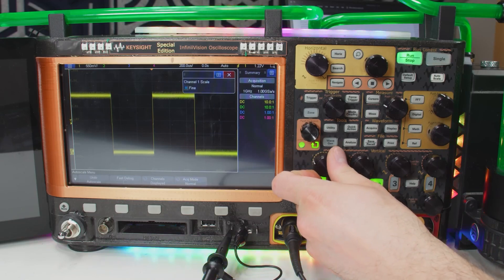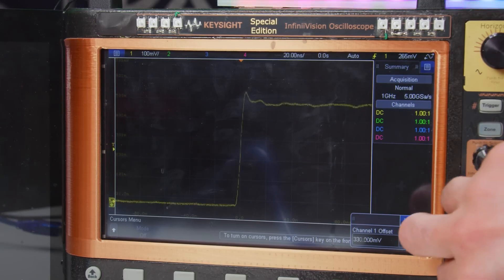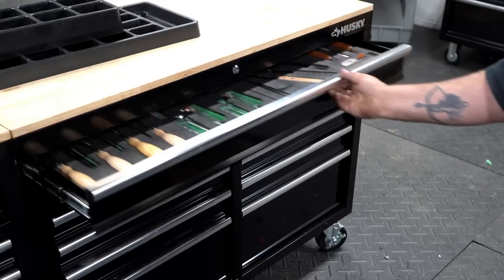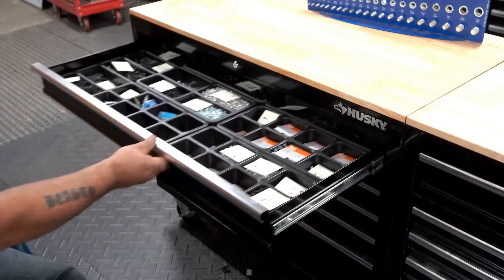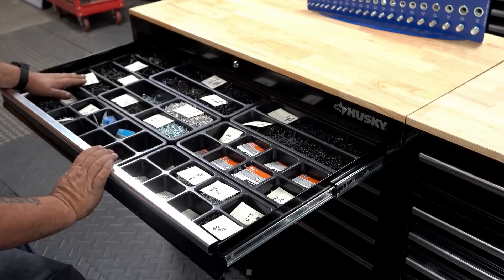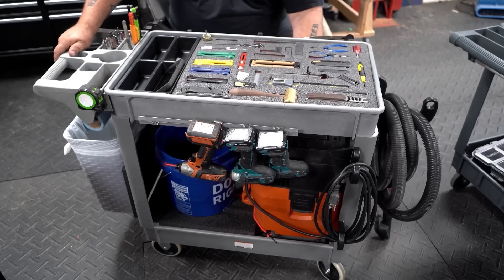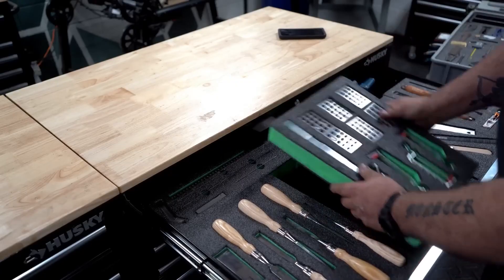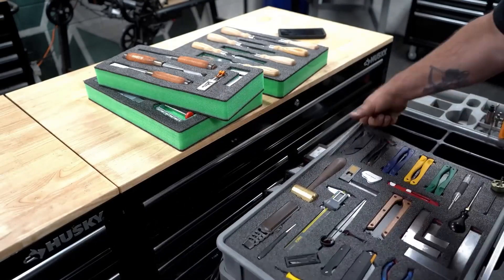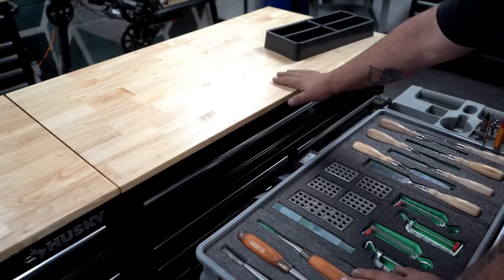Izzy Swan has been taking a new approach to tool organization in his workshop, and there's a ton of interesting ideas here. Tool and shop organization is one of those super personal topics and everyone has their own approach. For Izzy, accessibility is a key factor. He's using kaizen foam inserts to organize his tools in tool chests, but the trays could also easily drop right into rolling carts for direct accessibility at the work area.